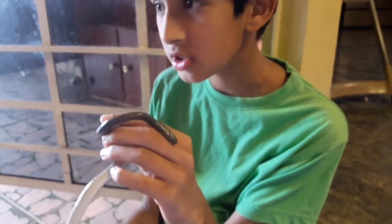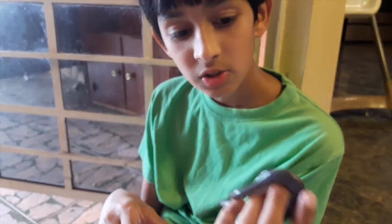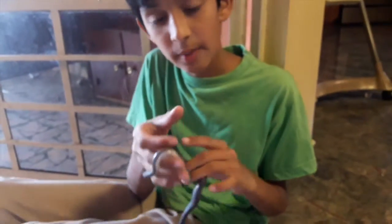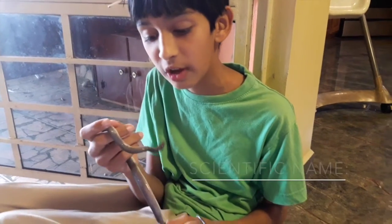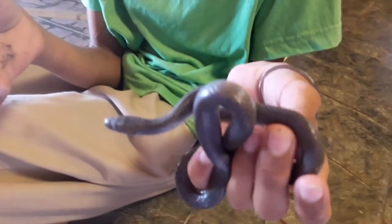These guys eat lizards, frogs, small rodents, birds, and also other snakes. The scientific name for these snakes is Oxyrhopus petola or Oxyrhopus petolarius - there are different variations.